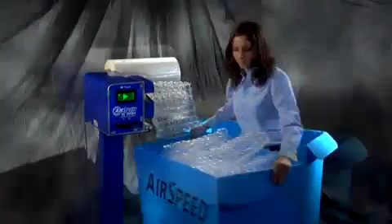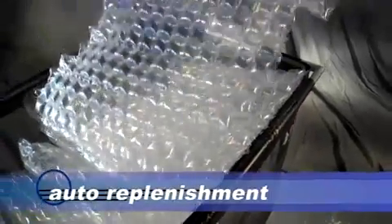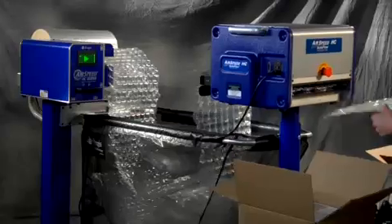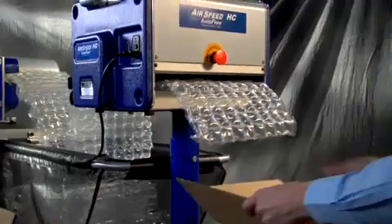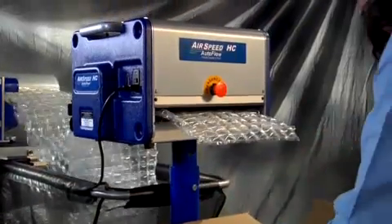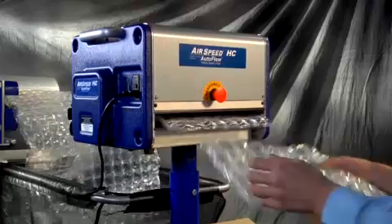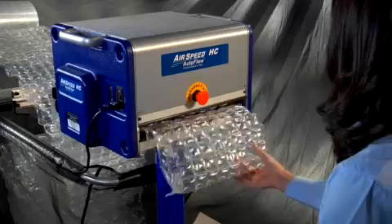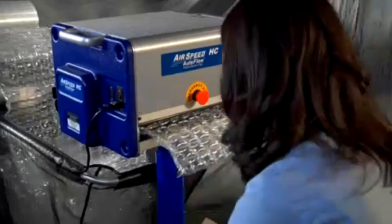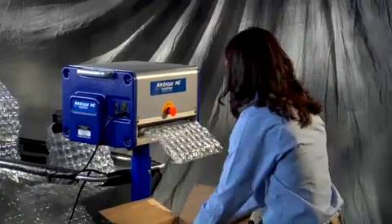You can generate pre-programmed lengths using the fill-the-basket batch mode, or create as needed with the auto replenishment feature. Still need more versatility? Versa provides it with the Airspeed HC Autoflow. Pull a pre-cut sheet and Autoflow automatically cuts, advances and stages a pre-cut sheet for maximum packer efficiency. With Airspeed, Versa delivers the packing material you need ergonomically friendly and fast.